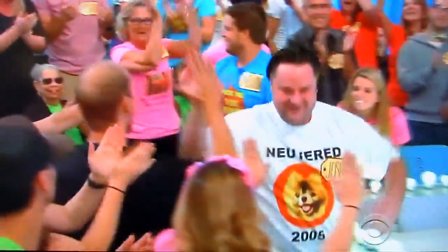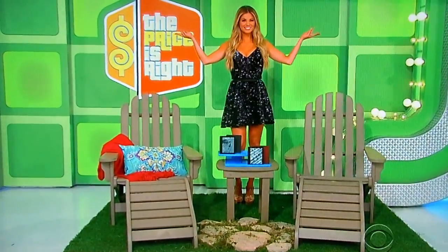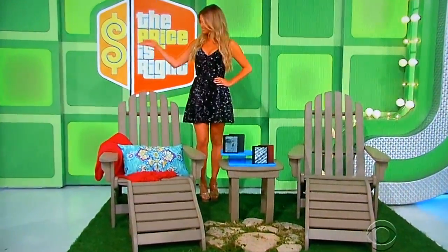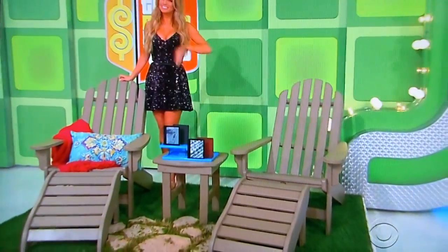Welcome to the show, buddy. Good luck to you. How about another one of those prizes, George? Next up, Drew, it's a pair of Adirondack chairs and e-readers. These traditional style chairs each feature reclining contoured seats, two foot rests, and one side table included from original Pauly's Island hammocks.